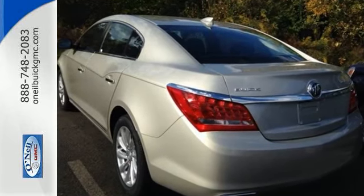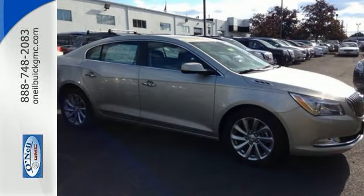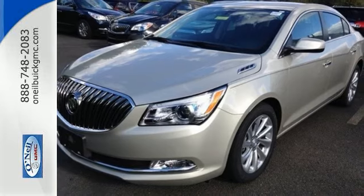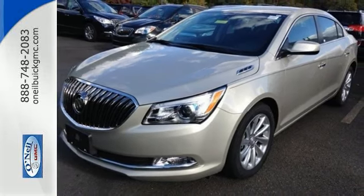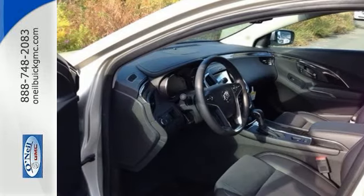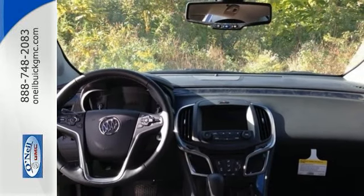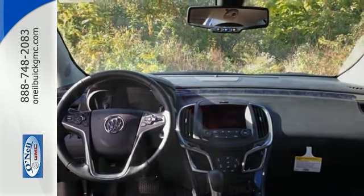Inside, the heated leather seats and dual-zone climate control keep the perfection going while you stay informed and entertained. From fuel statistics to IntelliLink and Wi-Fi, everything is at your fingertips exactly as you configured it. Enjoy the ride even more with incredible safety features, like a back-up camera with rear parking assist and Stabilitrack.